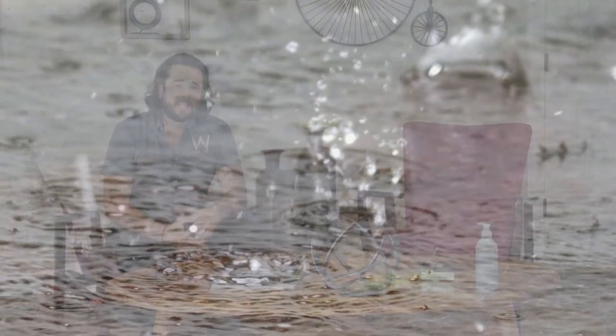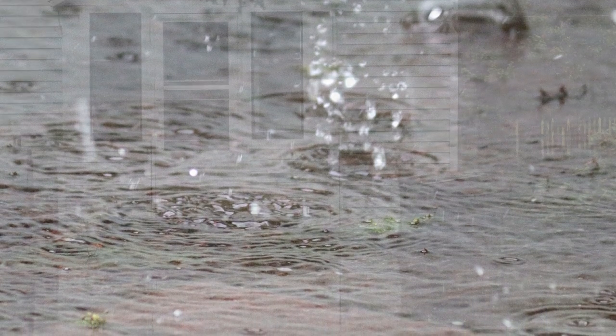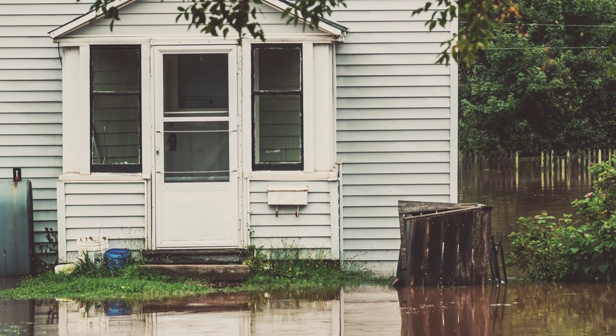Some signs to look for in your basement or crawl space: first, when it rains, it's a great idea to take a walk around the house and see how water is trailing towards or away from the home. That's an easy way to look and see if water could possibly be getting into your basement or crawl space.